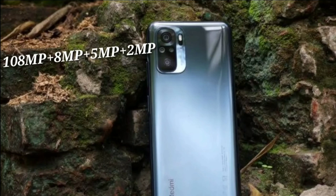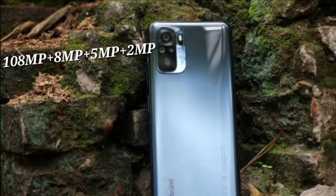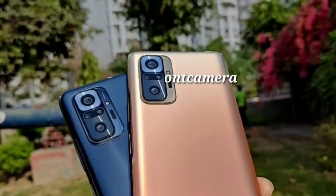If you look at the camera, you have a 108MP camera plus 8MP plus 5MP, 2MP camera. The camera is quite decent. If you look at the front, you have a 16MP camera with decent camera quality.